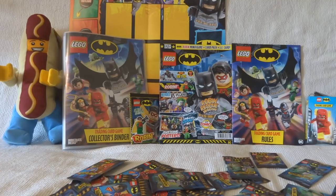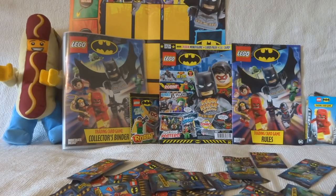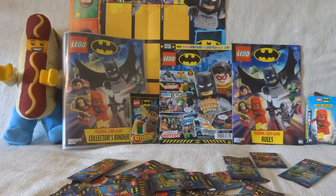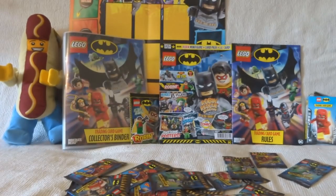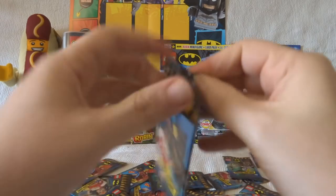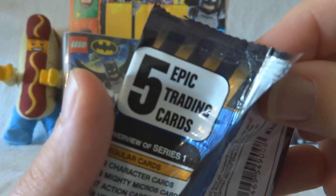Okay, let's do this and see what I get. There seem to be four different packets. The first is Green Lantern and Batman — I can never take Green Lantern seriously after the Lego movie. Then we've got Batman and Robin, Superman and The Flash, and Batman and Wonder Woman. Let's get going on this. They had to be really difficult ones to open, didn't they? They're epic.